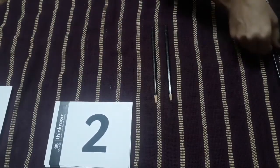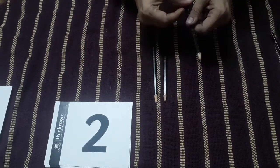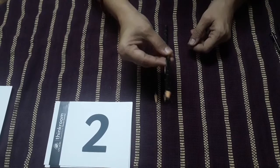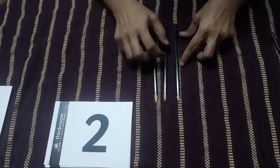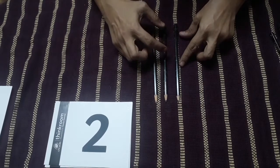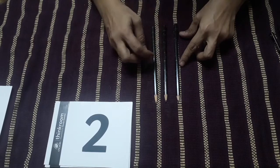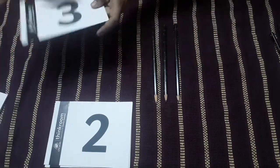Now children, with these two pencils, I am going to add one more pencil. And let's count. While adding one more pencil to number two, what number comes? One, two and three. So here is number three.